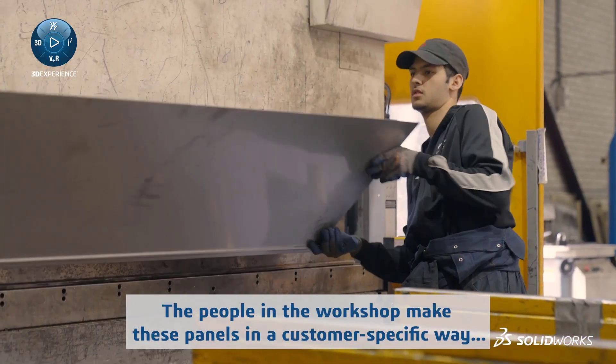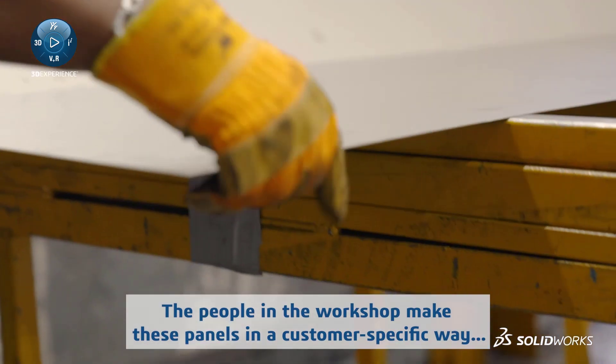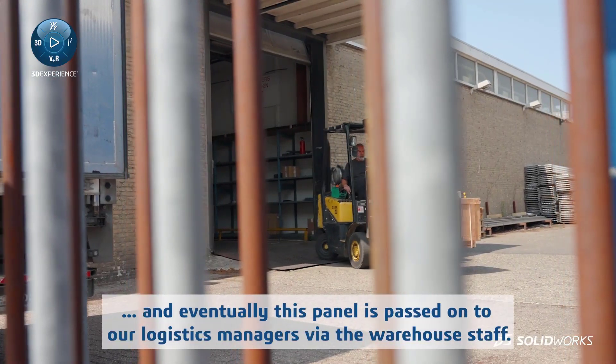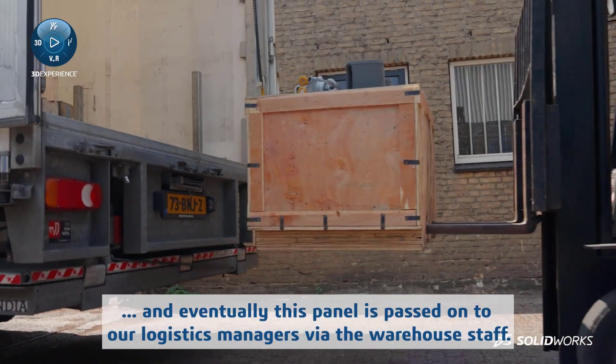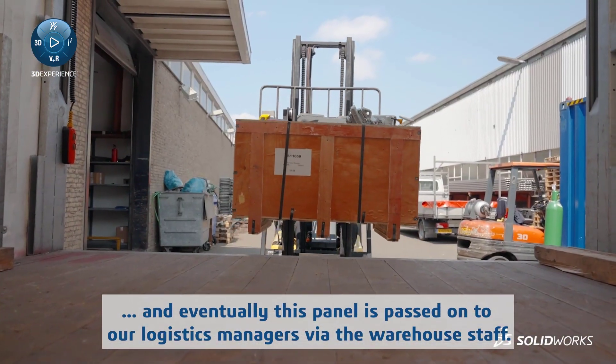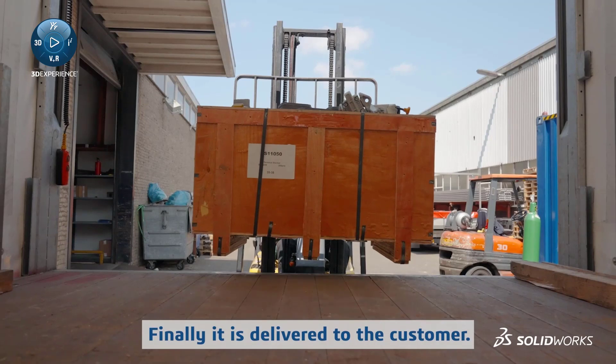The people in the workshop make these panels in a customer-specific way. And eventually, this panel is passed on to our logistics managers via the warehouse staff. Finally, it is delivered to the customer.